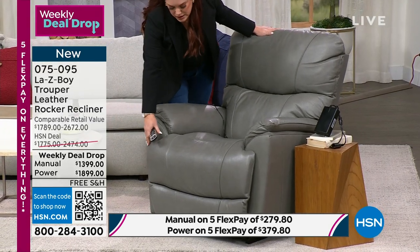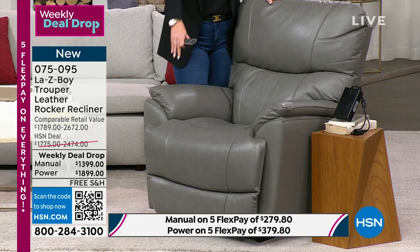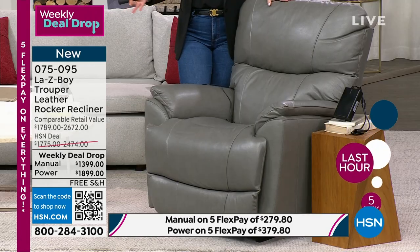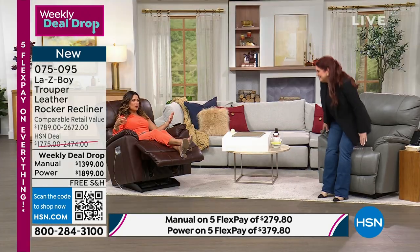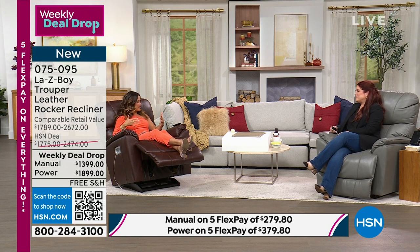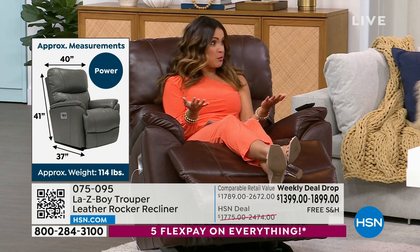One neat design detail is what we call a T-cushion on the actual footrest — it gives you more space. My little dog loves to sit with me and jump right up on my chaise and have his own little seat. You'll find this becomes the favorite chair in the house — dad's chair, mom's chair, grandpa's chair — and inevitably the whole family wants to get in on the comfort. Customers call it heirloom furniture.